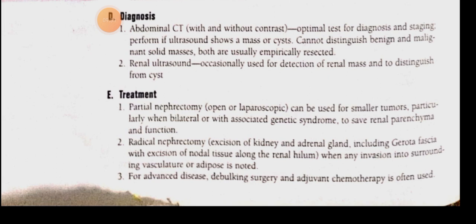For resectable tumors, the treatment of choice is radical nephrectomy. For smaller tumors — specifically those less than 4 cm — we perform partial nephrectomy.